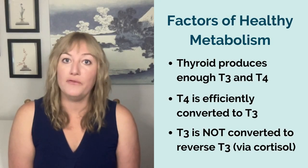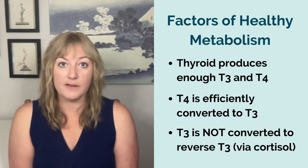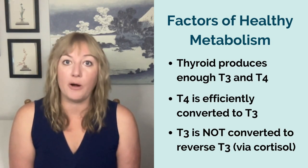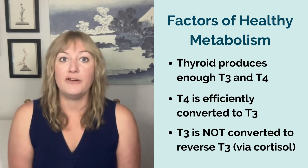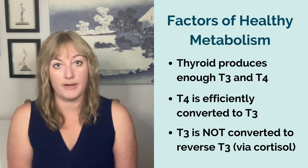Third, if you've got a lot of stress, especially chronic stress, the cortisol that your body produces as part of your stress response can cause active T3 to be turned into reverse T3, which is not active. So even if the first and second steps are working well, stress can mess everything up, slowing down your metabolism.